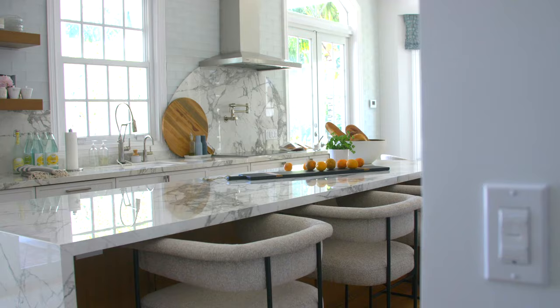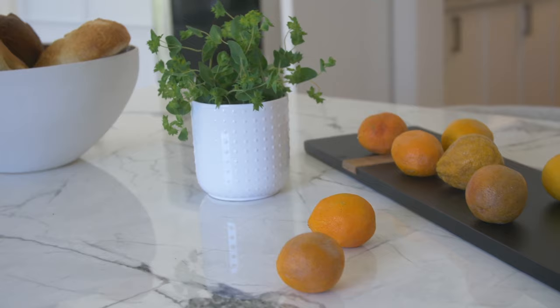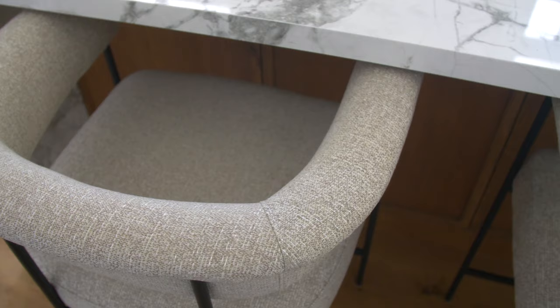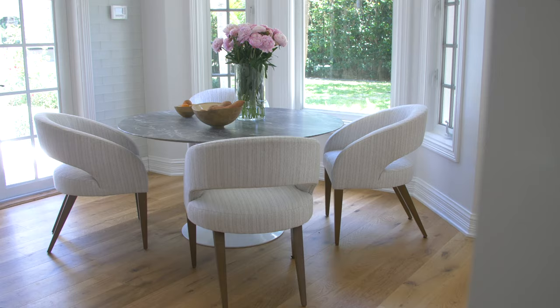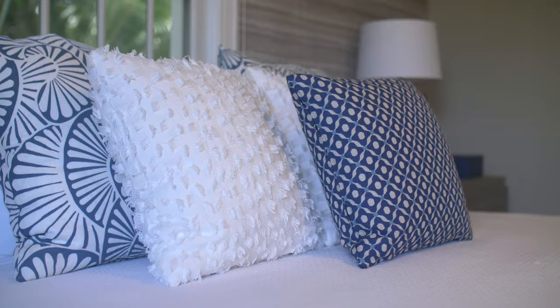One of my other favorite rooms is the kitchen. We completely renovated it and utilized some really beautiful classical elements in a more modern way. The countertops are porcelain even though they look like Calcutta gold marble. We also utilized some really rich oak cabinetry on the island, but kept all the perimeter cabinetry white — and it just looks so beautiful. I also did an arched backsplash above the cooktop which really adds something super unique.